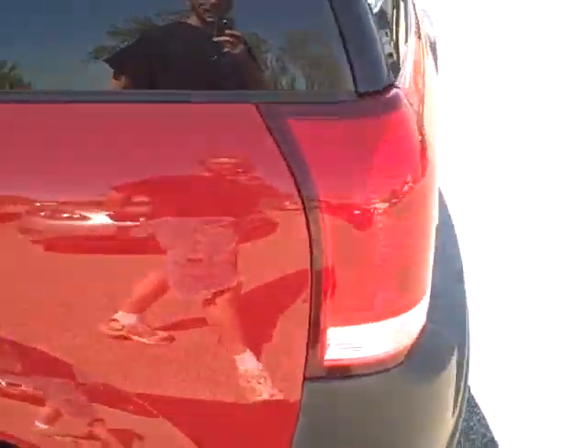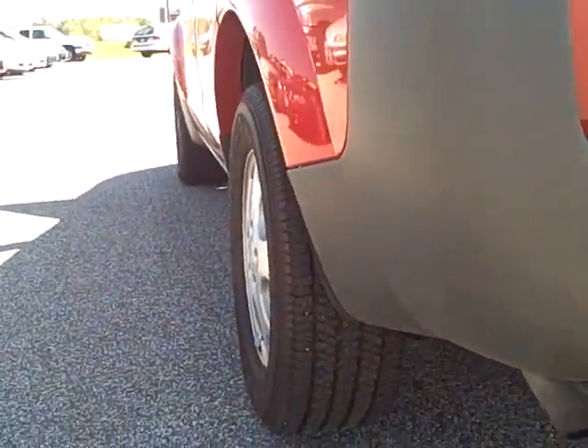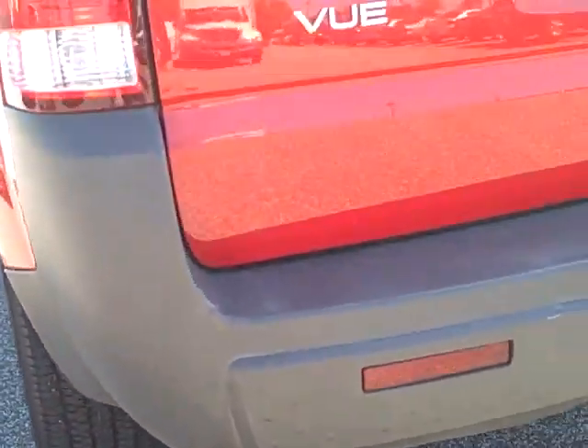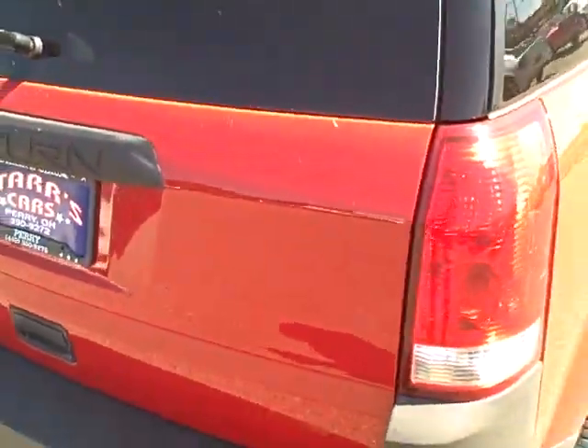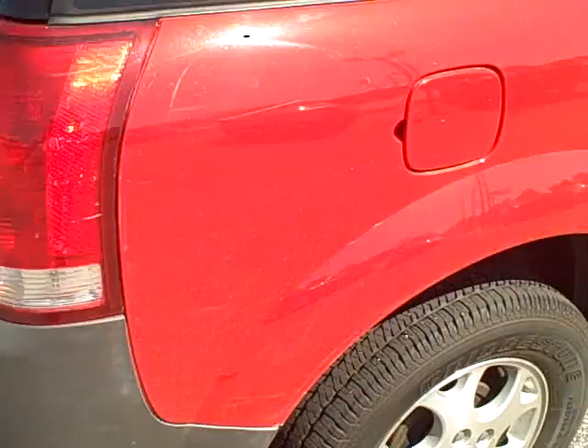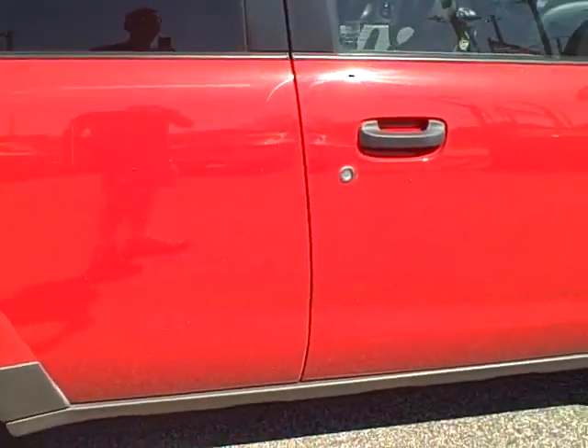We're continuing our tour around the Saturn Vue to the back. As you can see there are good tires all the way around this vehicle — it is a very clean vehicle. It has a rear wiper which is good in Ohio winters as we all know. Both sides of this vehicle are very clean.